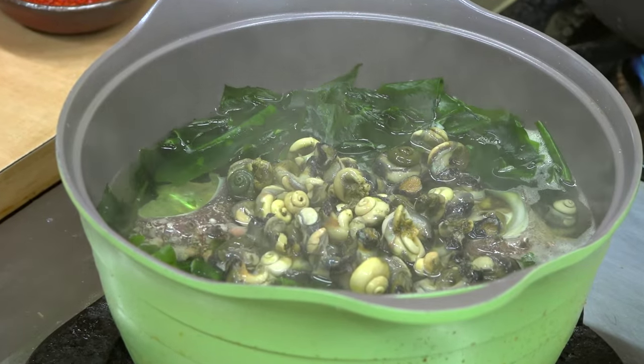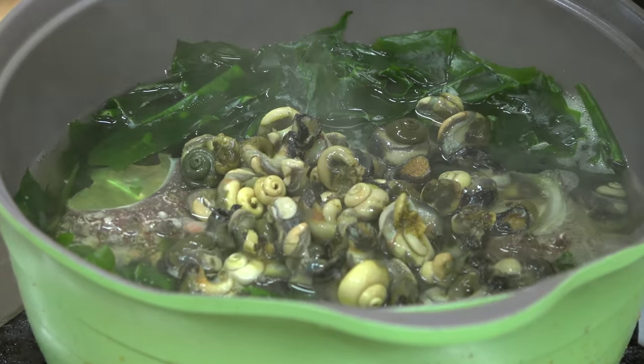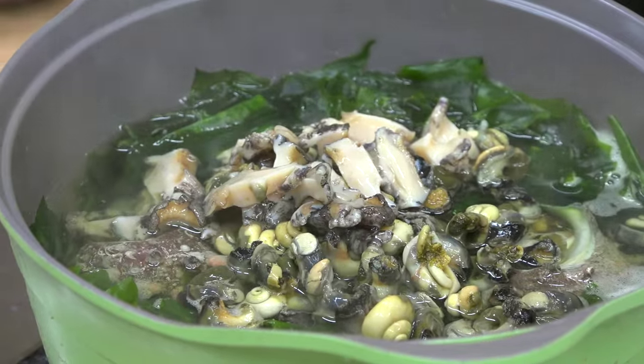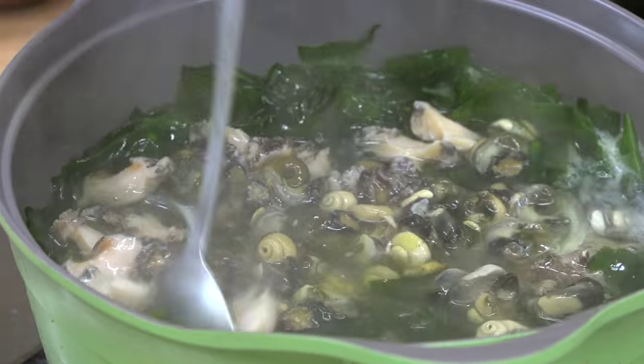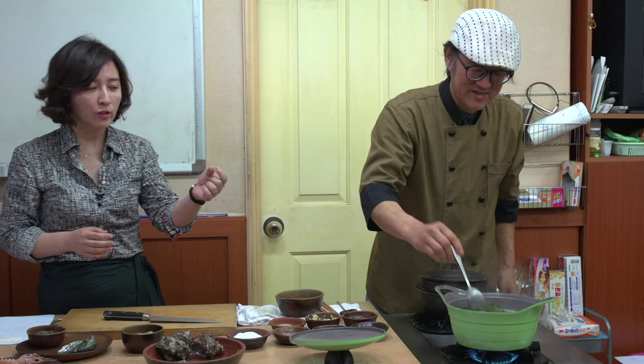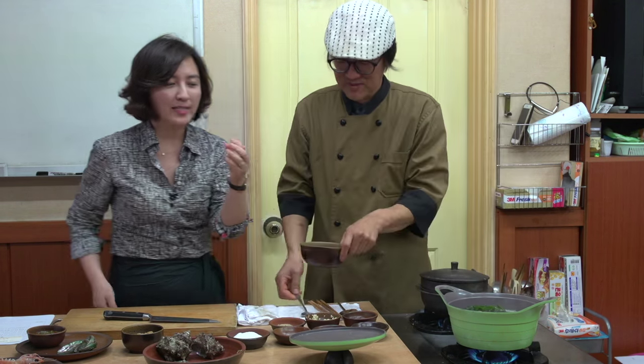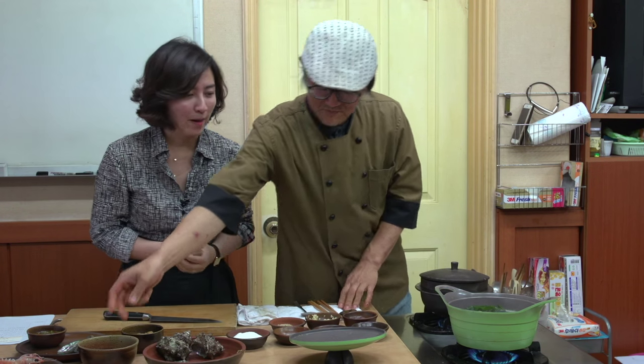The pomar gives a distinctive taste to the sauce. The taste of pomar is really noticeable. It's saying that the pomar, the smallest shellfish, is small but gives a very sea-like flavor and umami to it.